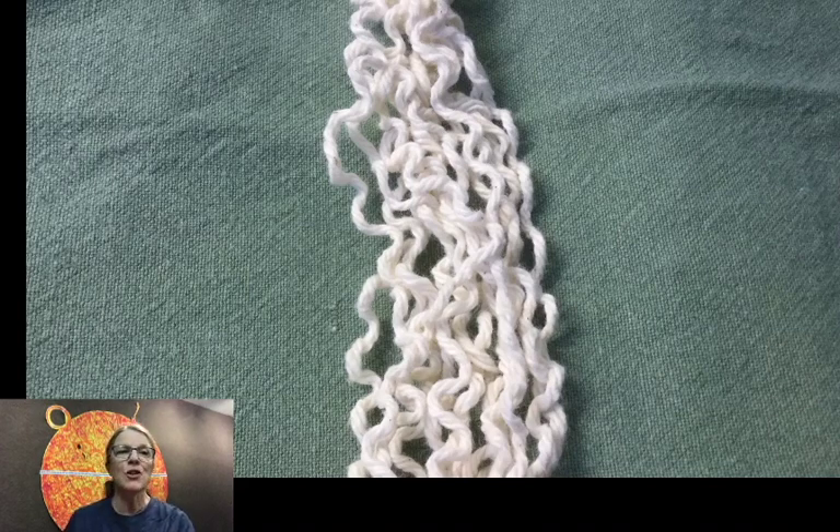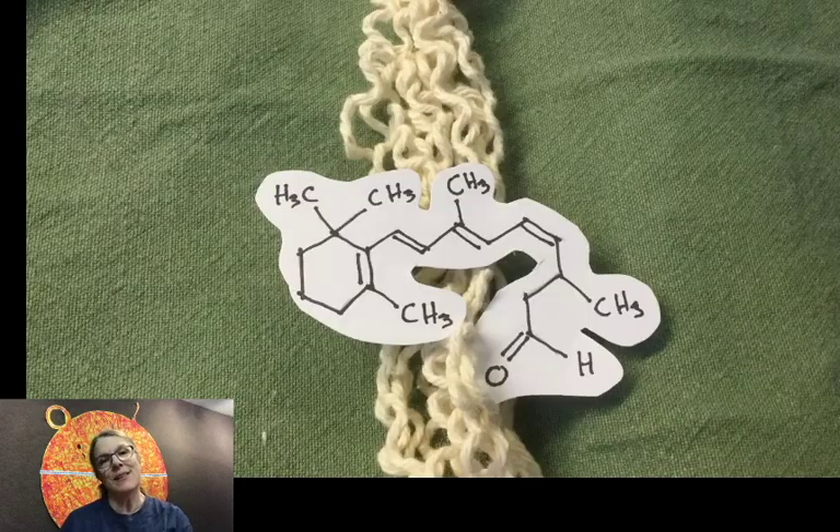11-cis-retinal is a derivative of vitamin A — this is why you need to keep eating your vegetables. Cis-retinal is not a huge molecule; it's kind of long and skinny. Think of its shape like a bent finger. The retinal is bound to the opsin, so we can say that the finger is attached to the spaghetti.